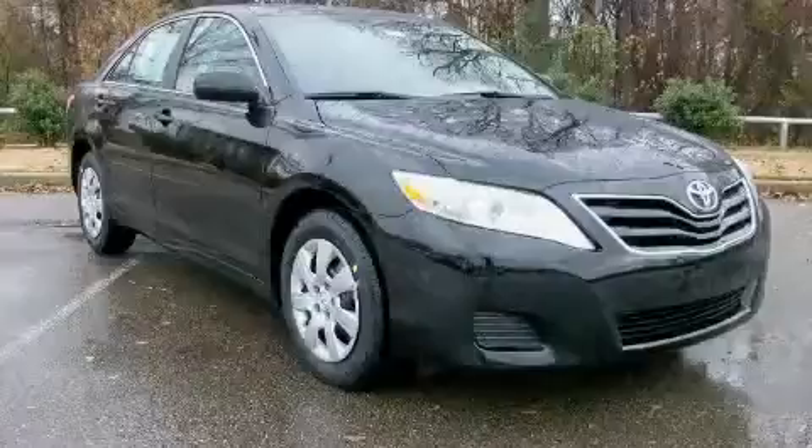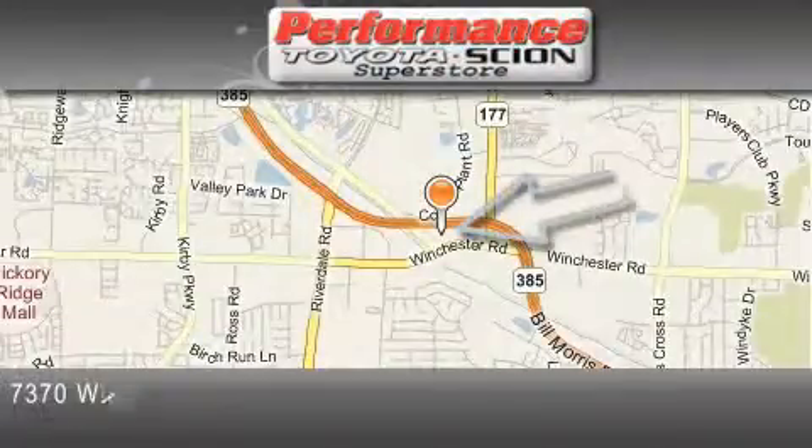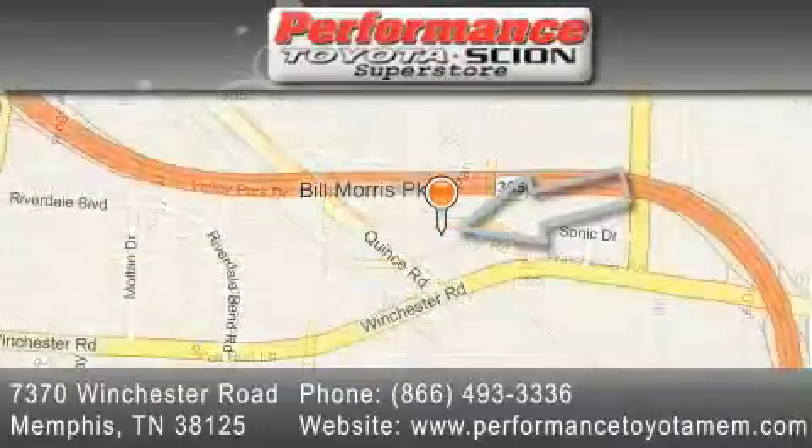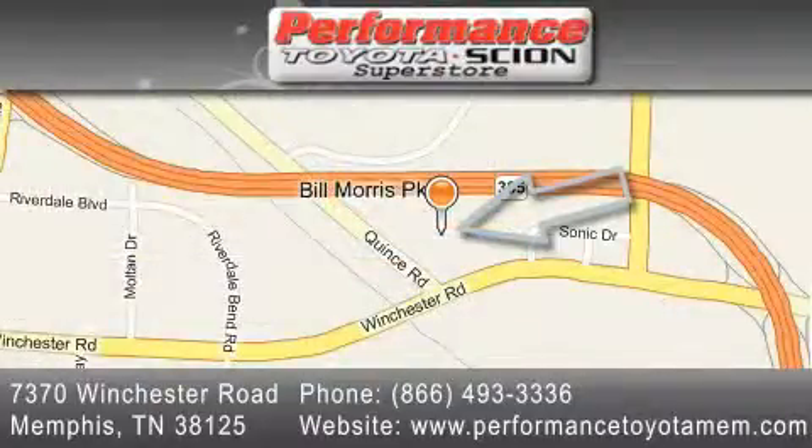Stop by today and test drive this car for yourself. Performance Toyota is located at 7370 Winchester Road in Memphis. Our goal is to exceed all of your expectations to ensure that you'll return for future visits.